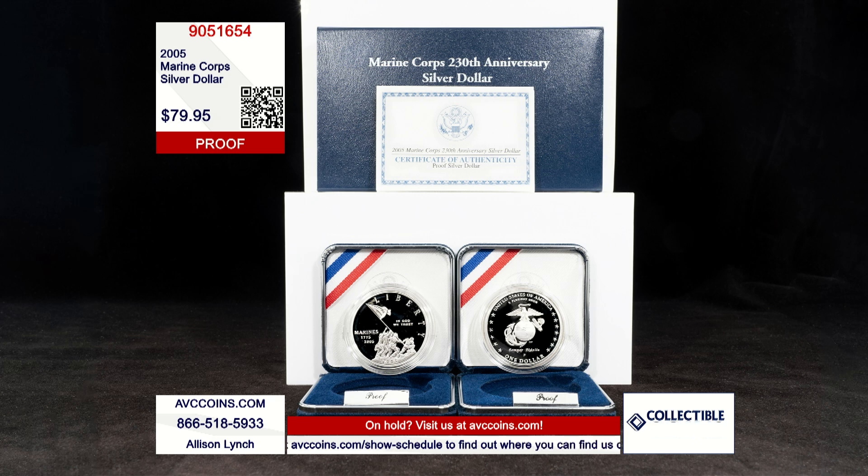This special silver dollar was one of the most popular special issue coins of all time, and it's easy to see why. It was released in 2005 for the 230th anniversary of the Marine Corps, and it features one of the most iconic images in all of military history: the raising of the flag on Iwo Jima. The other side of the coin features the iconic anchor, globe, and eagle — the emblem the world knows as the Marine Corps.